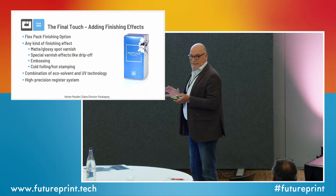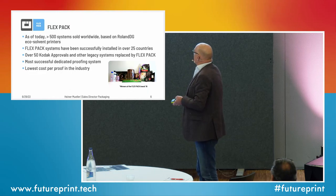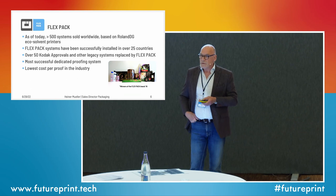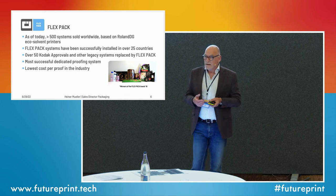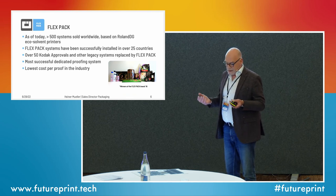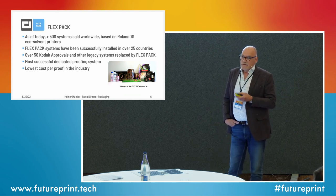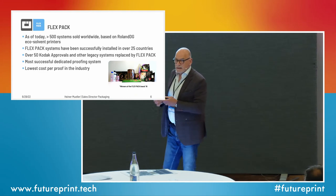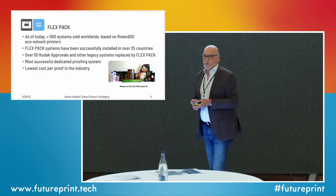Bear in mind it's color-accurate — it's not just some color, it's actually contract proof quality. As of today we have about 500 systems in the market worldwide, being used throughout the industry — printers, pre-press companies, designers — doing anything from cotton labels to the very successful niche of metal printing. In the process we have replaced about 50 to 60 of those legacy systems like the Kodak Approval or Fuji film systems. It is probably the most successful dedicated proofing system for packaging in the market, and it has the lowest cost per proof in the industry.